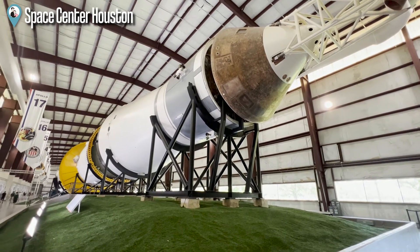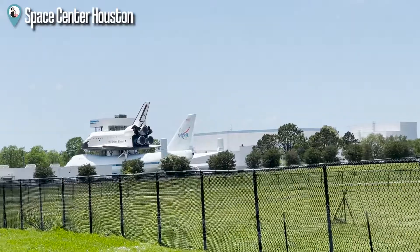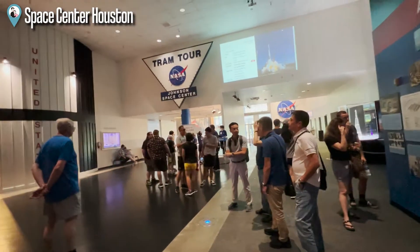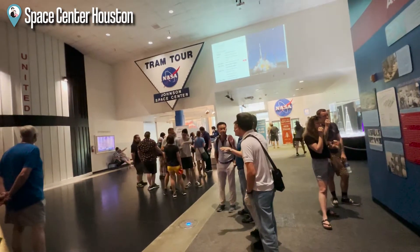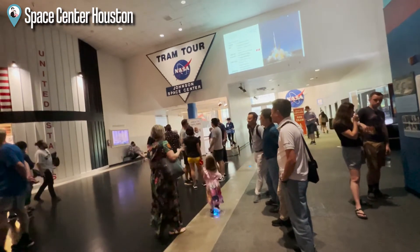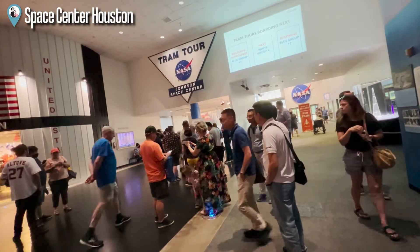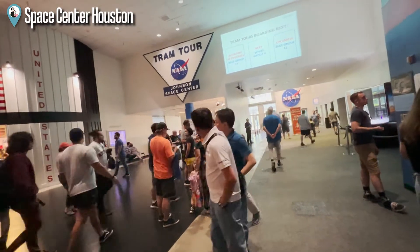This is such a cool experience to be able to see these up close. We just ended one of the tram tours — we were at Rocket Park and the astronaut training facility, which was pretty fun. Now we're back at the Space Center, and it's almost time for our other tram tour — the one where we're going to the control center. I'm actually really excited about that.